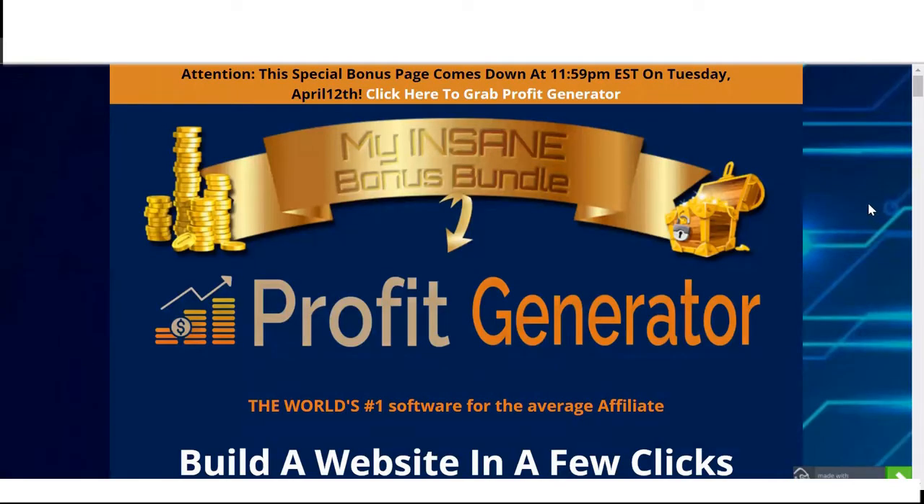When you click on the link, it's going to bring you through to this page for Profit Generator. So click on the link down below and check out my bonuses.